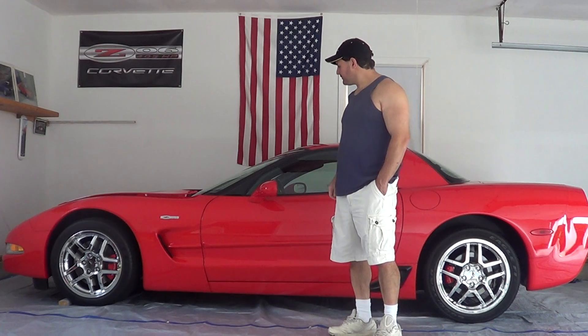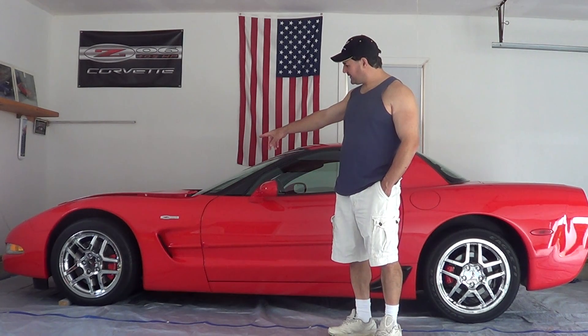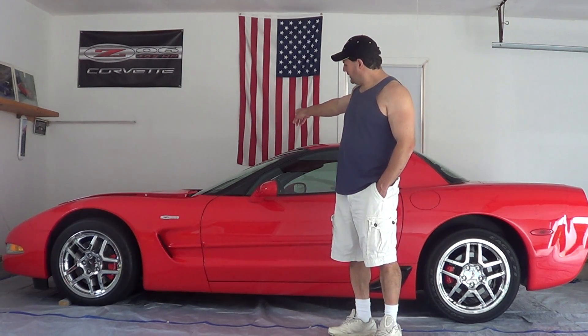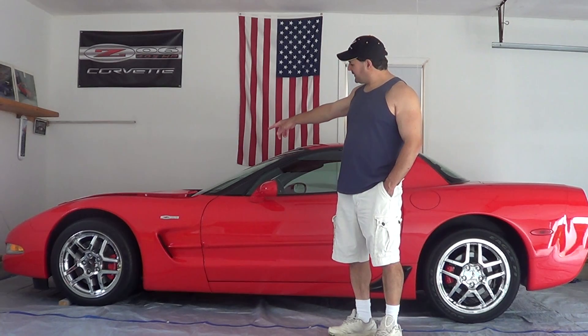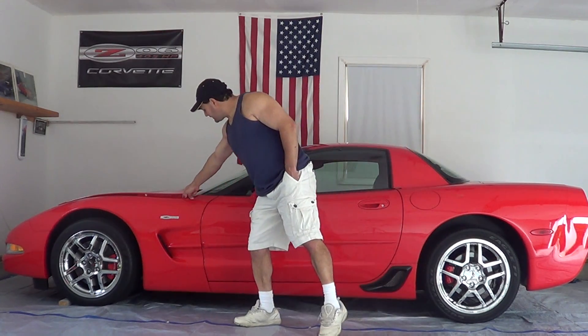Back of me is a 2002 Z06 Corvette. Somebody's probably going to ask in the past video or this video why the hood looks like that. There's nothing wrong with it, guys — I have a trickle charge wire on the other side, so the hood is open a little bit. That's why there's that gap there.